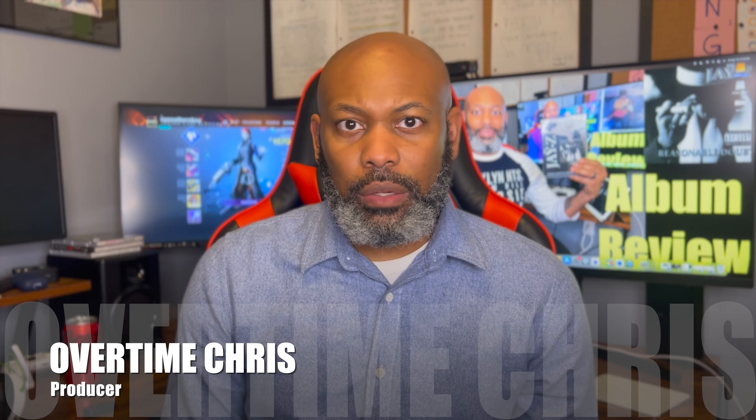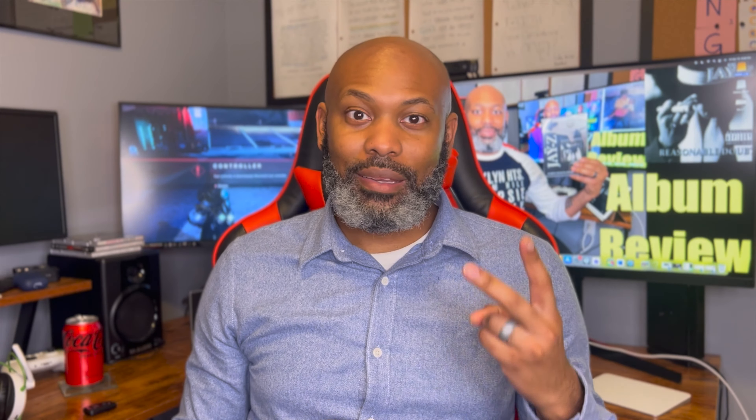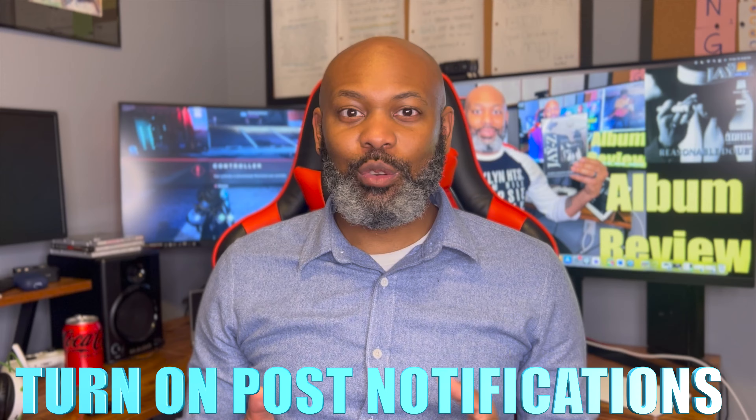Welcome back to the channel. We are going to discuss today the Yeezy boots. I did pick up a pair. I've already tried them on — you can see it right here. Before we dive into the shoe, let's do a little housekeeping. If you guys have not already done so, please make sure to like, comment, subscribe, and turn on your post bell notification so that way you don't miss any of this amazing content.